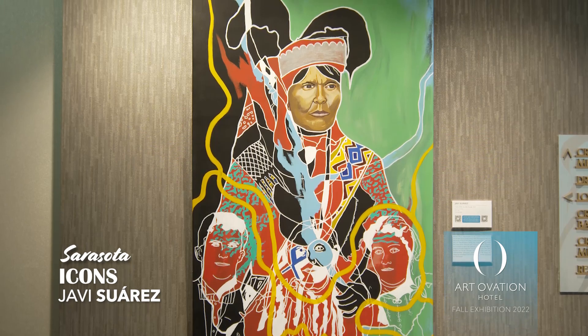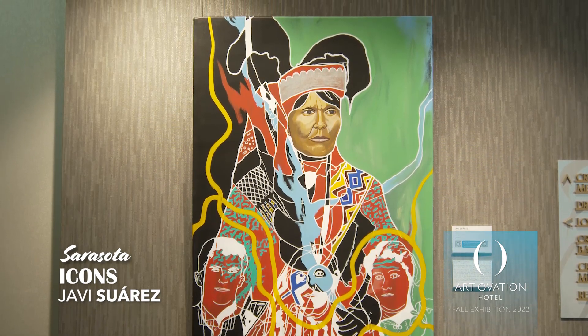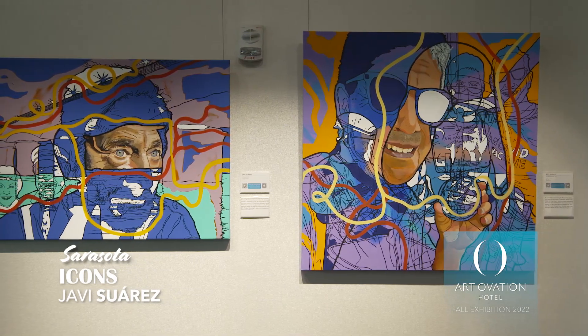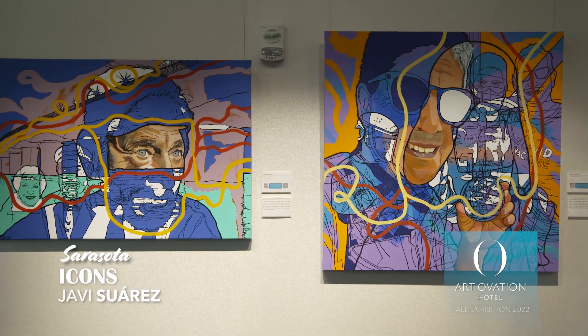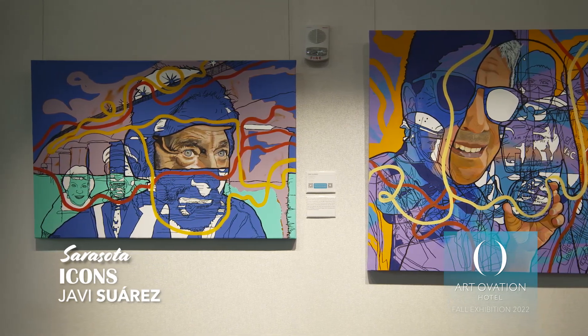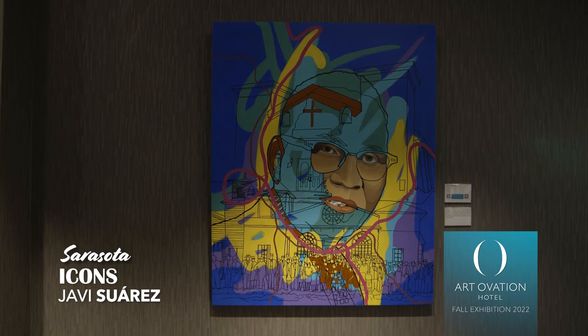Featured here is Holato Miko, also known as Billy Bowlegs. He was the chief of the Seminole Native American tribes here in Sarasota, and he ultimately tried to keep peace between the pioneers and the Native Americans and did a really great job, except that in the end they were ultimately all pushed out to Oklahoma.